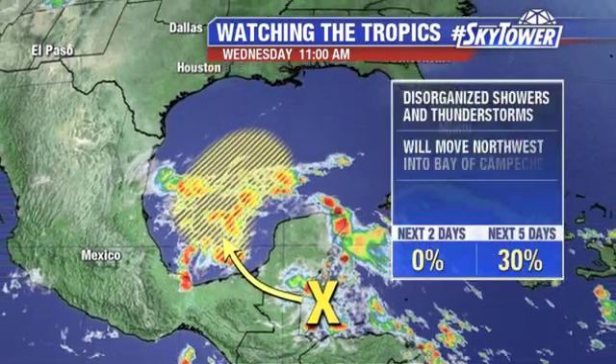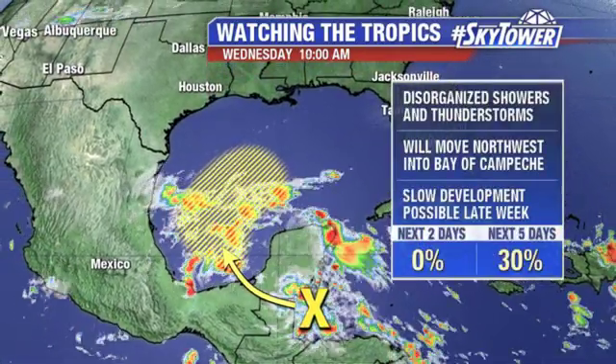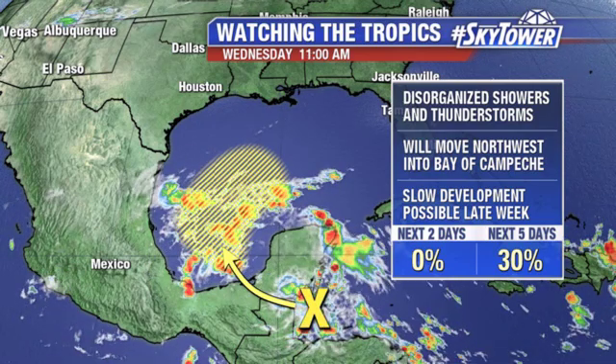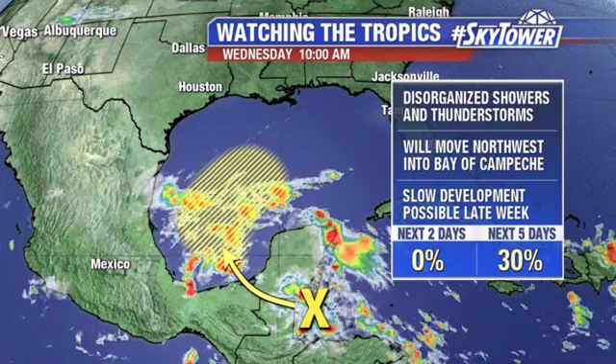The computer model is suggesting this will work its way over into the southwestern Gulf of Mexico, Bay of Campeche, and once it gets into that area, conditions are favorable that we could see some slow development. Of course, it's in that area that we've got to watch this time of year.